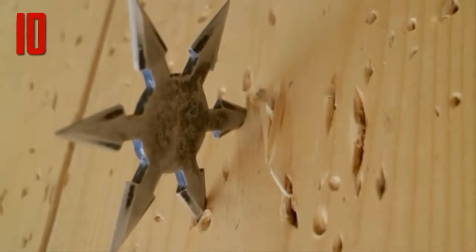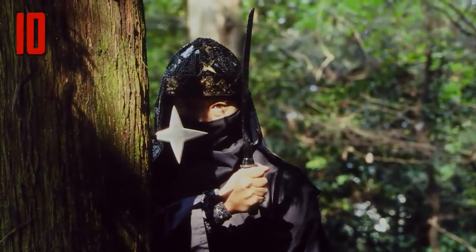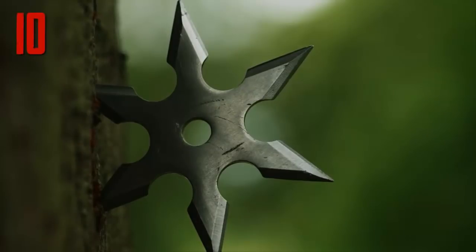Additionally, shurikens were soaked in poison and could trap the victim by stamping on it. Another method was to place the dagger in a muddy area with animal feces to allow the formation of dangerous bacterial infections, which could cause the victim to suffer incurable infections.